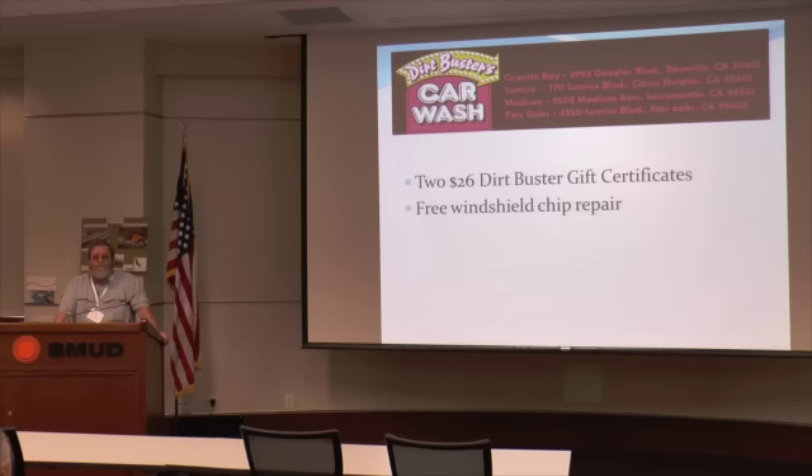By the way, if we were able to get like a 10 or 15 percent discount for SAC EV members at Dirt Busters Car Wash — they've got like four of them around the area — is that something you guys would be interested in? Or do you just wash your cars at home? Raise your hands if that would be of interest — no commitments, no requirements.